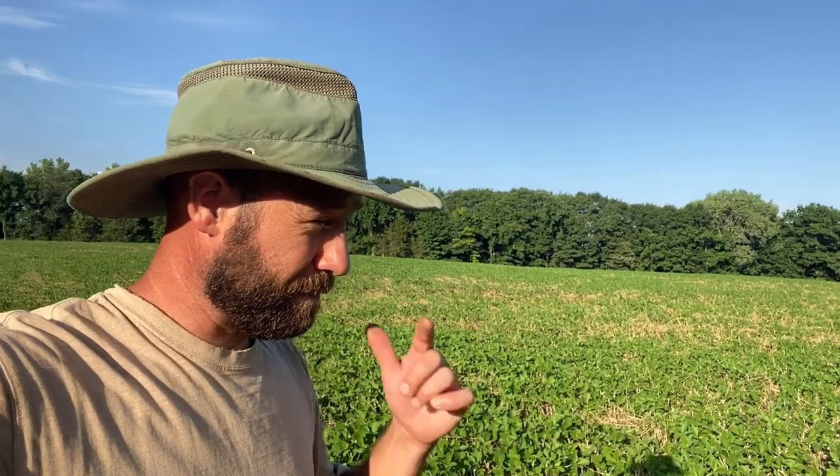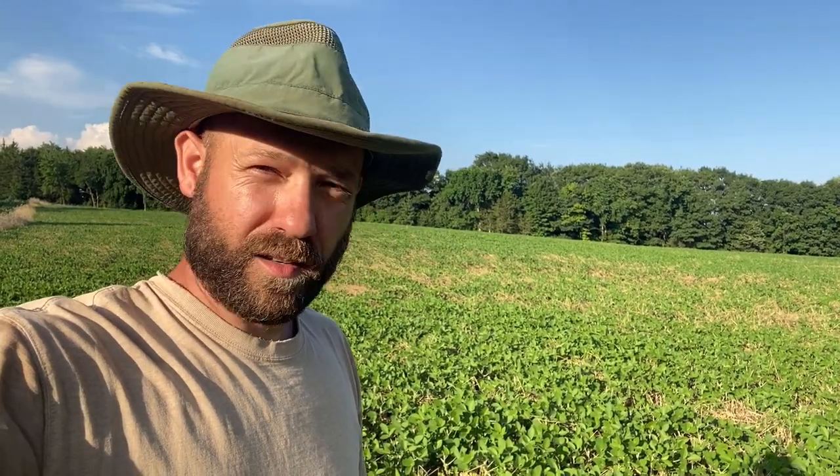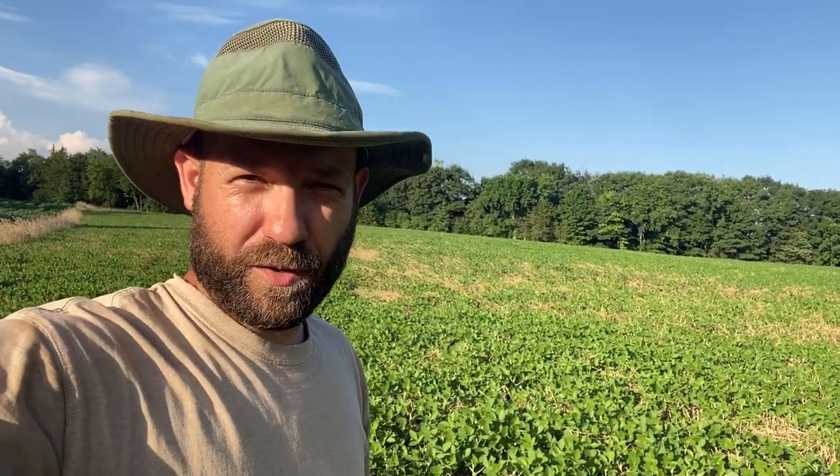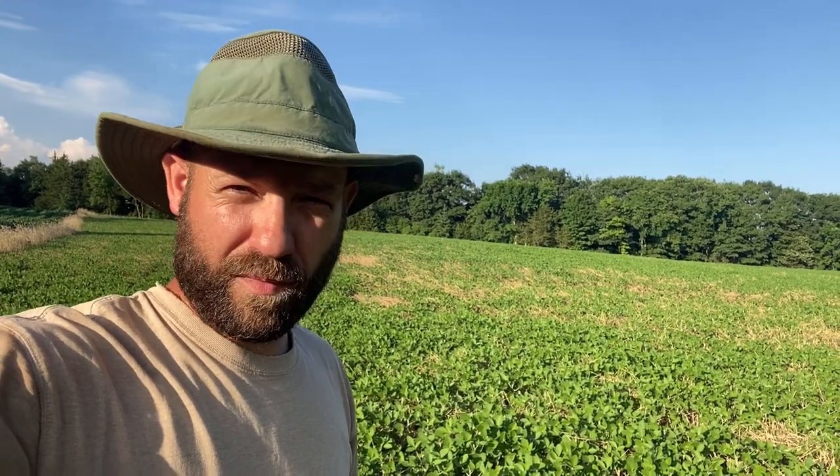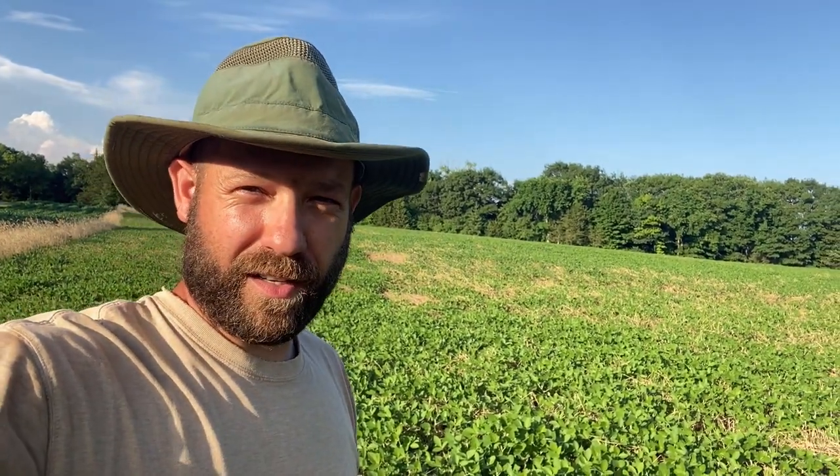This is our best-looking bean field, and I'm quite proud of it. To me it's a reassurance that planting green into cereal rye with soybeans is a good system. It suppressed the weeds and kept the soil conditions really nice for those beans to grow in. They seem to coexist together really well — the cereal rye encourages the beans to nodulate by taking up excess nitrogen in the soil, and the beans feed something back to the rye while it's still growing. After we terminated the rye, combined with its weed suppression plus regular herbicide application, there's hardly a weed in this field.